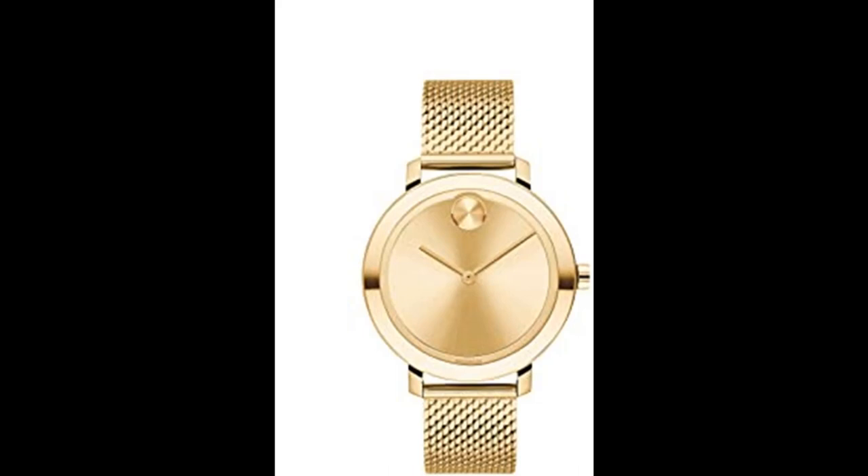Refined Swiss engineering. Quartz movement provides precise timekeeping and minimal maintenance for a reliable and worry-free timepiece. Exclusive styling in K1 crystal. K1 mineral crystal is the most common crystal used in designer watches and more scratch-resistant than regular mineral crystal. It's even more shatter-resistant than sapphire crystal.